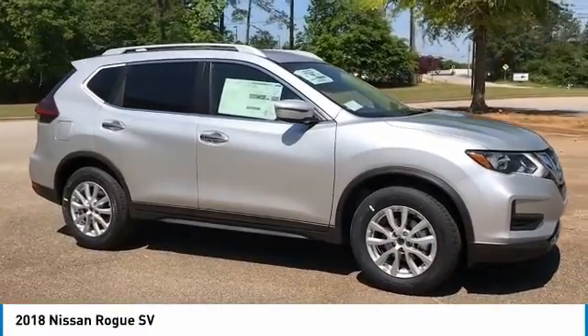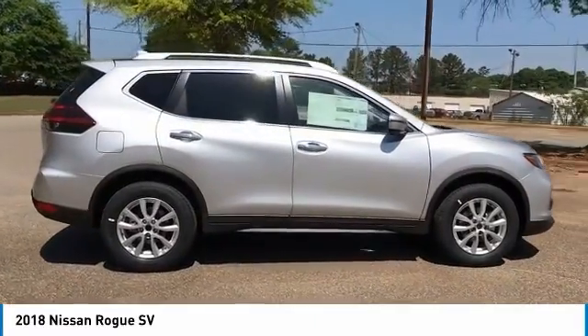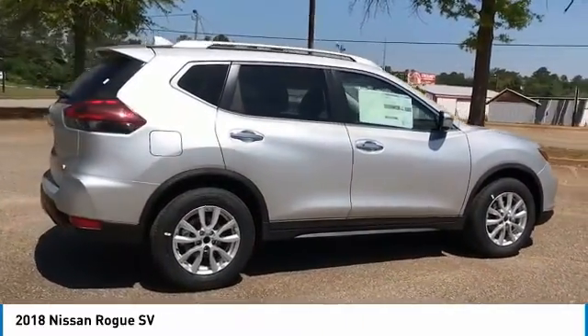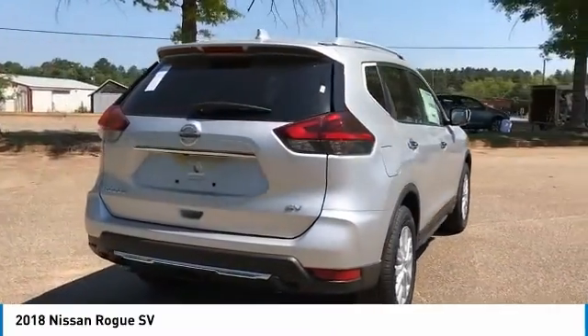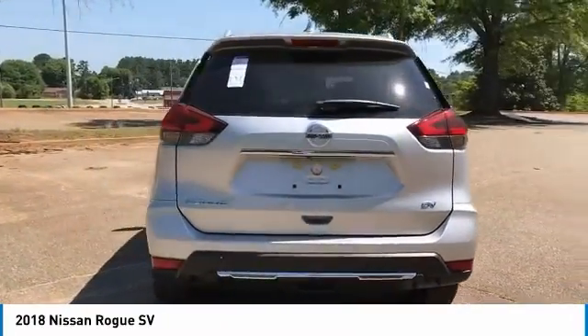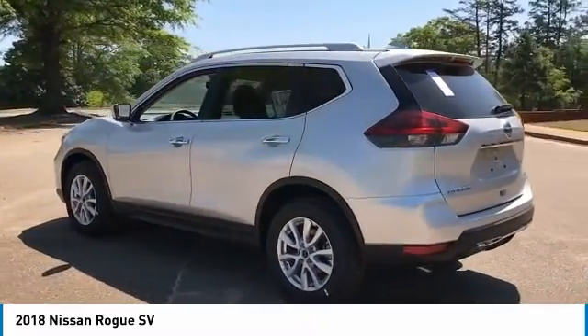We are pleased to show you the 2018 Rogue. The stylish Rogue gets 27 miles per gallon and still boasts nearly 58 cubic feet of cargo space. With a 5-star side impact safety rating and competent handling, the Rogue is more than you expect and everything you deserve.